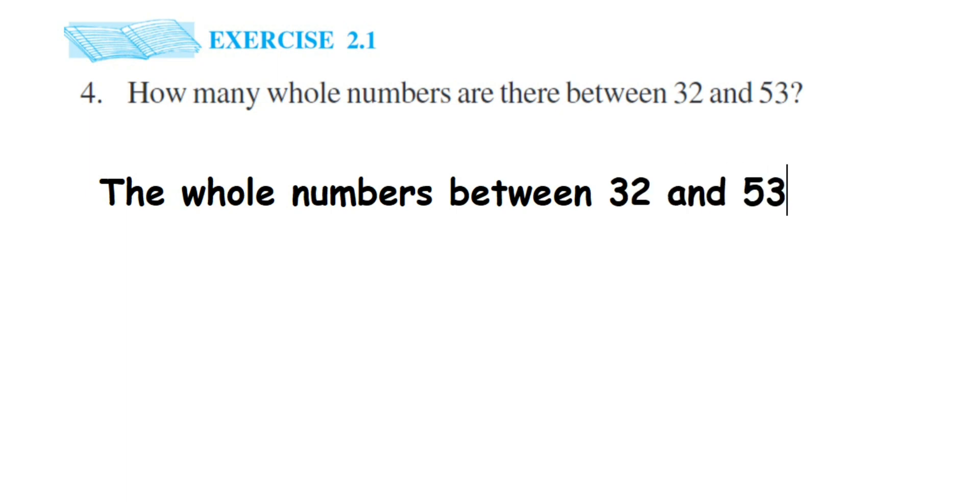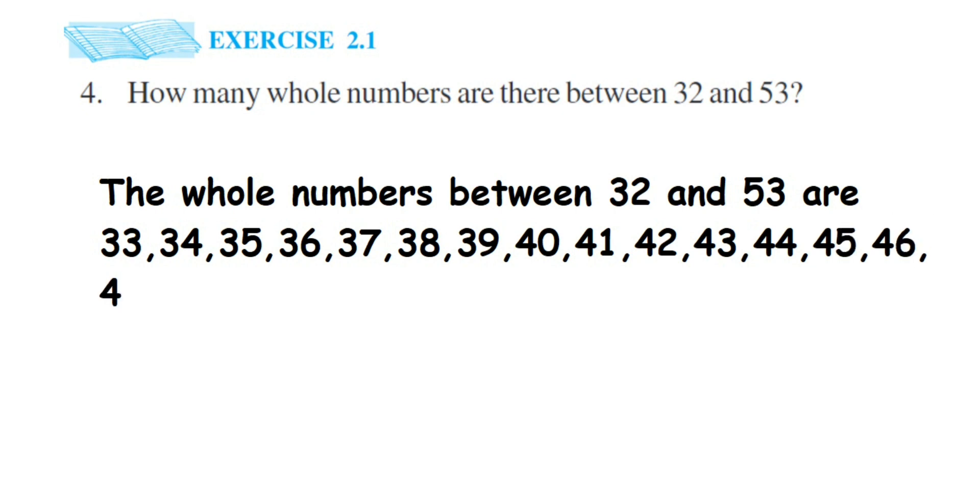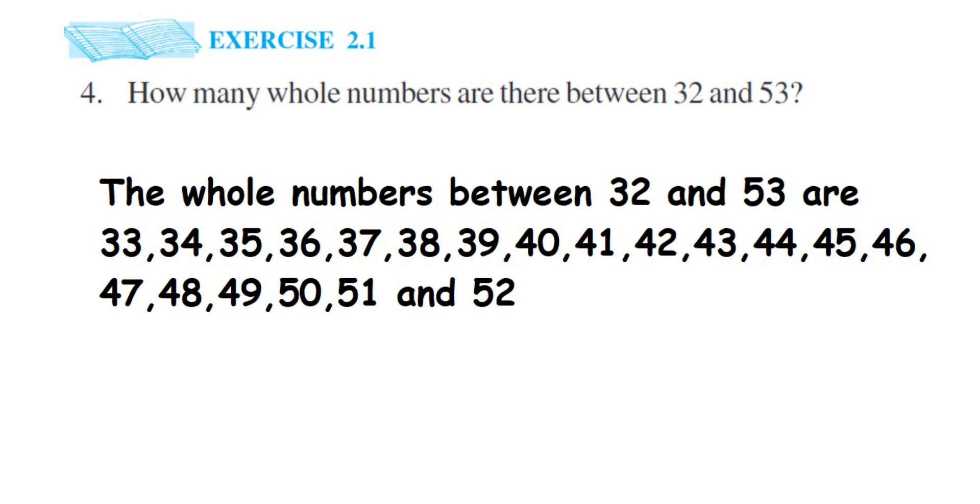So you can start from 33: 33, 34, 35, 36, 37, 38, 39, 40, 41, 42, 43, 44, 45, 46, 47, 48, 49, 50, 51, and the last one will be 52. Don't count 53.